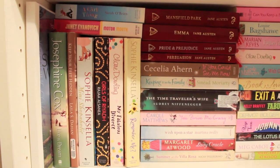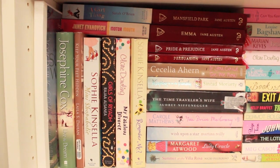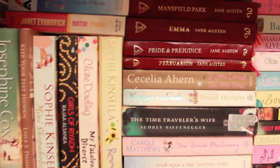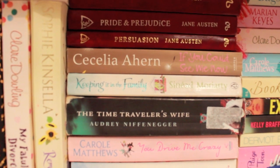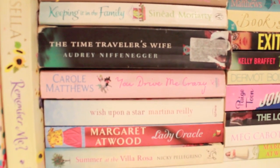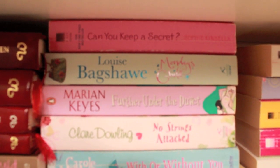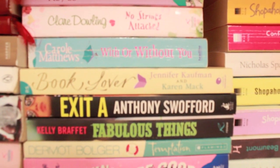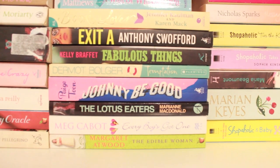So here are my chick-lit books. We have A Girl Thing by Sarah O'Brien, Janet Evanovich's Motormouth, Josephine Cox's Live the Dream, Leila DeHaan's Keep Your Feet Hidden, Sophie Kinsella's Mini Shopaholic, Girls of Riyadh, Claire Dowling's My Fabulous Divorce, another Sophie Kinsella book — Remember Me. I have my Jane Austen books: Mansfield Park, Emma, Pride and Prejudice, Persuasion. If You Could See Me Now by Cecelia Ahern, Keeping It in the Family, The Time Traveler's Wife — which I got from a library for 25 cents — You Drive Me Crazy by Carol Matthews, Wish Upon a Star, Margaret Atwood's Lady Oracle, Summer at the Villa Rosa, and my favorite chick-lit book ever: Can You Keep a Secret by Sophie Kinsella. Also Monday's Child by Louise Bagshawe, Further Under the Duvet, No Strings Attached, With or Without You, Book Lover, Exit A, Fabulous Things, Temptation, Johnny Be Good, The Lotus Eater, Every Boy's Got One by Meg Cabot — which I didn't really enjoy — and another Margaret Atwood book.